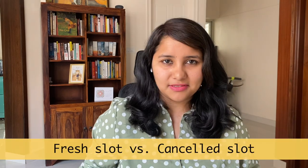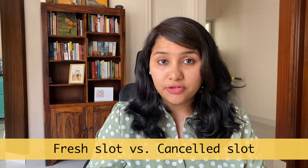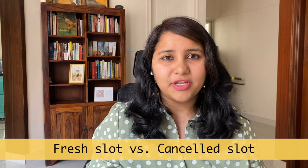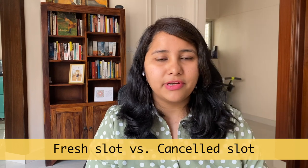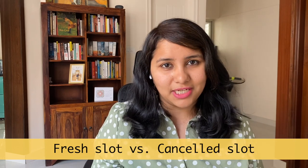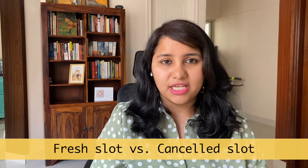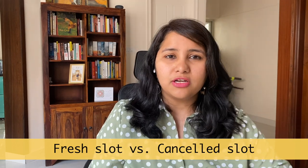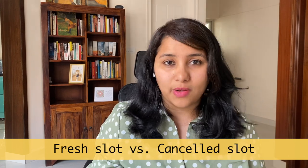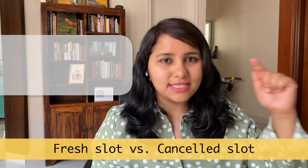Before going into actual booking techniques, it's important to understand the concept of fresh slots versus cancelled slots. Fresh slots, also known as bulk slots, are released in large numbers across all locations in India. For example, in August 2020, about 10,000 bulk slots were released for the F1 student visa category. Bulk slots have been released for work visa categories like H, but very few bulk slots are being released for the B1/B2 category — just once or twice in the last three months. These bulk slots are usually released at the start of the business day, between 7 a.m. and 10 a.m.